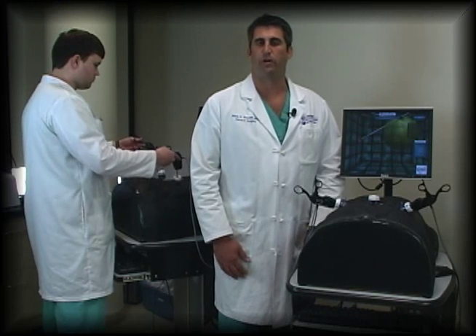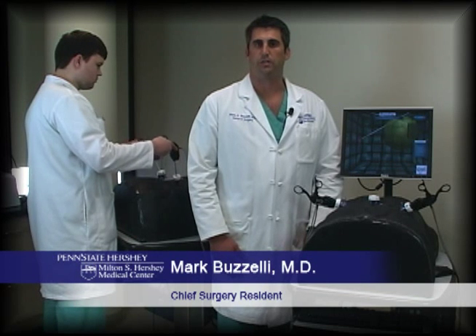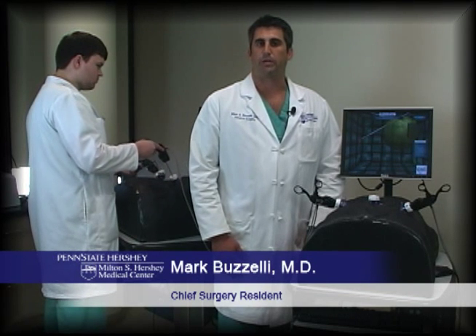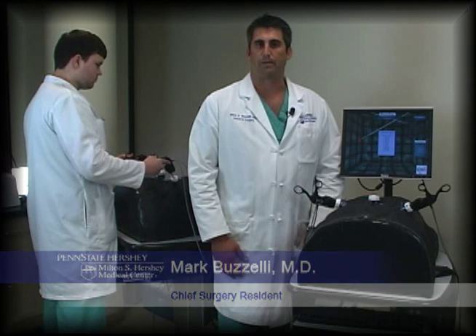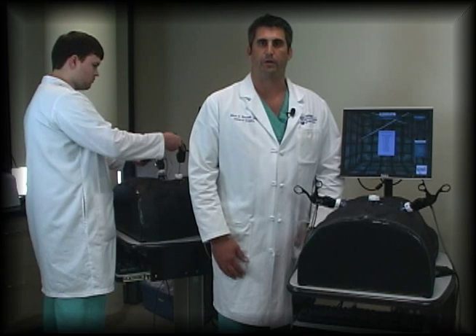I'm Mark Bozzelli, one of the chief residents in general surgery. Many procedures can be practiced here in the simulation center using a haptic device to master skills needed for laparoscopic surgery, so that our surgery residents can get plenty of practice before they go to the operating room.